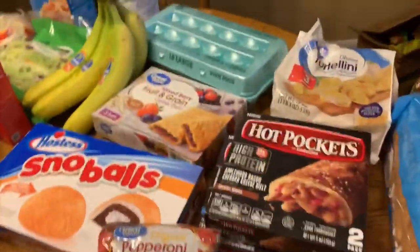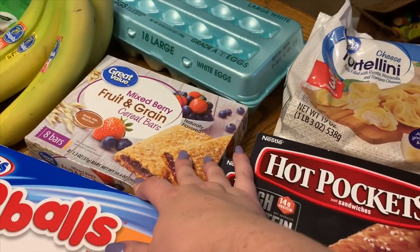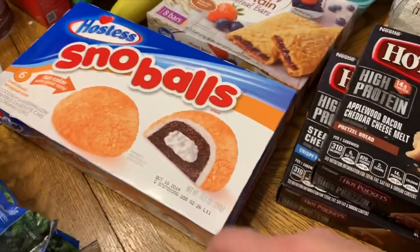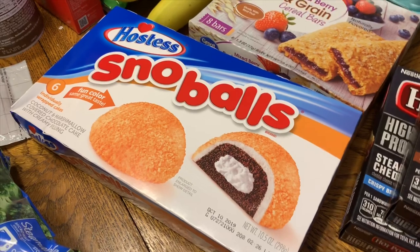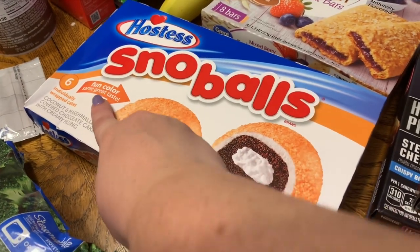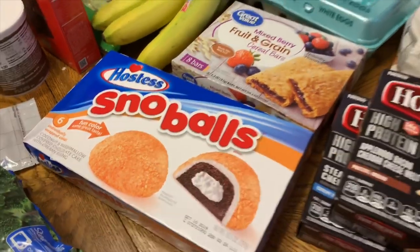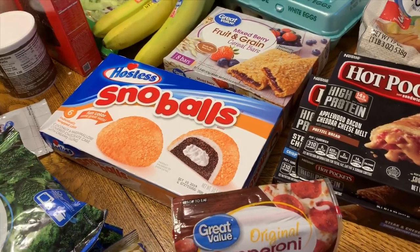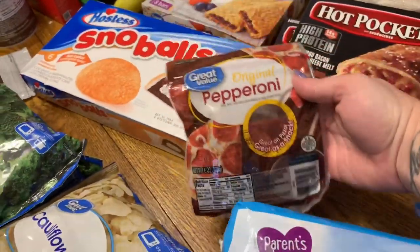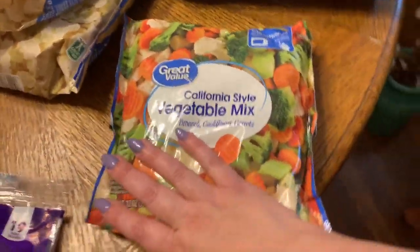I got 18 eggs, a thing of mixed berry cereal bars — both Luke and Winston like those. I picked up a special treat: Snowballs. They're normally pink but now they've made them in orange — same taste though. I also got some pepperonis and a pack of California-style veggie mix.